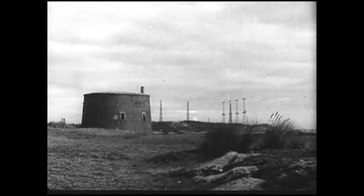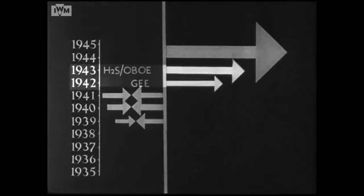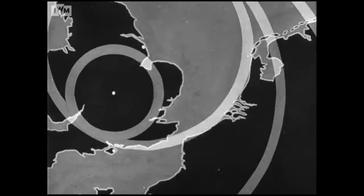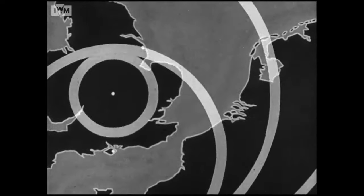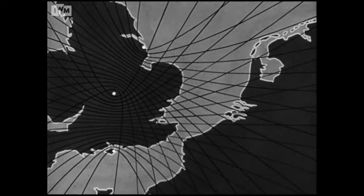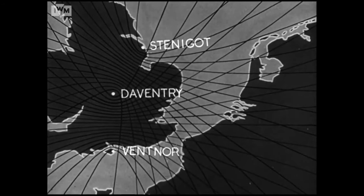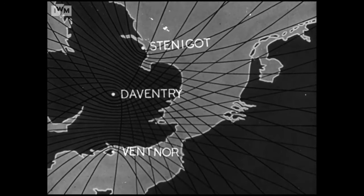As early as 1939, the desirability had been foreseen of a radar navigational aid in locating targets when we should pass to an air offensive over the continent. Experiments were conducted on a path difference system G, a possibility originally suggested in 1938 as a solution to the blind approach problem. And the first eastern chain — Stennegott, Daventry and Ventnor — was ready to operate in July 1941, in conjunction with 24 handmade airborne sets fitted to 115 Squadron.